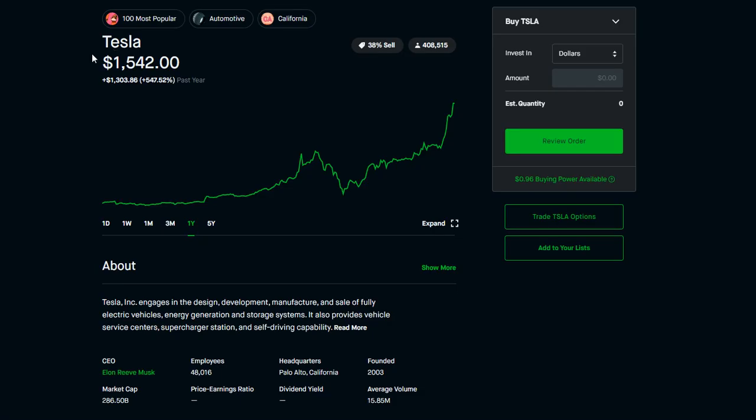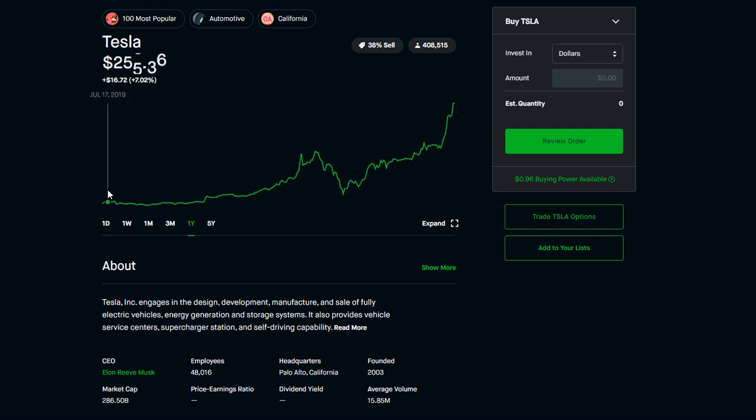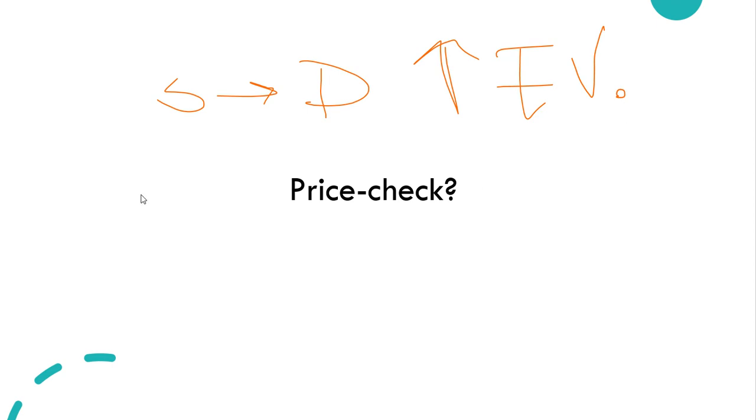We can see the example of Tesla stock to understand how things have been changing. If you look at the price today it's about $1,500, but a year ago it started off at just $252 per share. We can see that due to the increase in demand it has been exploding — starting from $264 and currently at $1,542 to be exact. This really tells us what the demand and supply for EVs looks like, and they are definitely increasing.